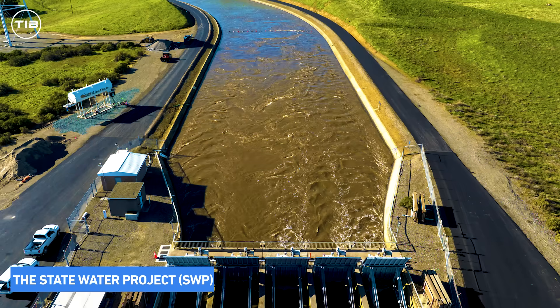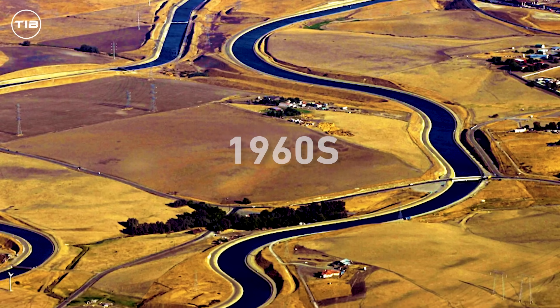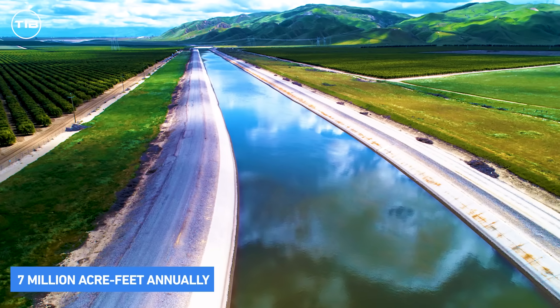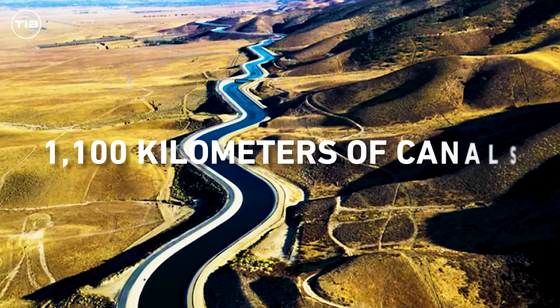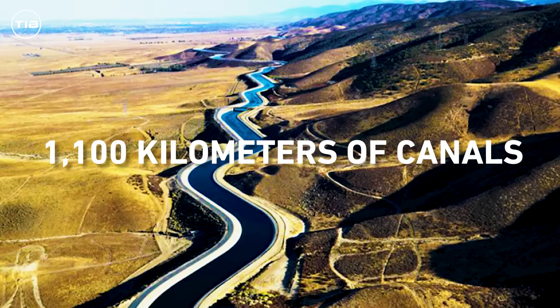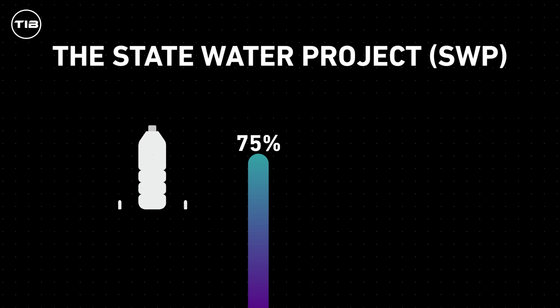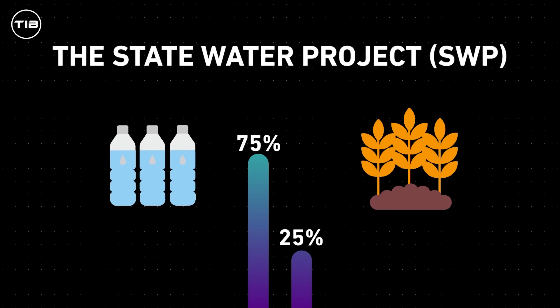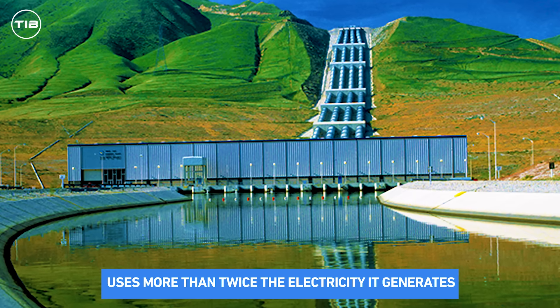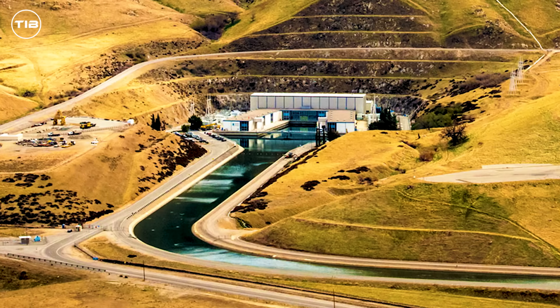The State Water Project (SWP), conceived in the late 1960s, moves approximately 7 million acre-feet of water annually through 1,100 kilometers of canals. Unlike the CVP, the SWP allocates 75 percent of its water to urban use and 25 percent to agriculture. However, it uses more than twice the electricity it generates, highlighting the project's significant energy demands.